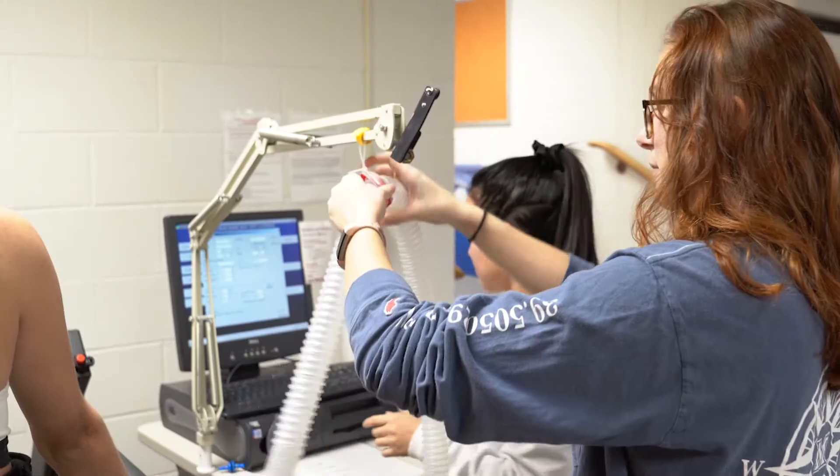Hi everyone, my name is Dr. Kevin Ballard. I'm a professor in the kinesiology major at Miami University. Kinesiology is defined as the study of human movement. Students who are interested in kinesiology have a passion for science and acquire an understanding of the interactions among physiological, biomechanical, anatomical, and psychological factors that influence human health and performance.